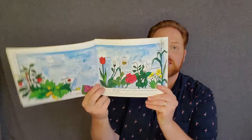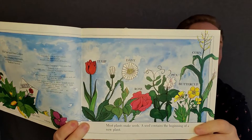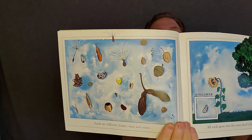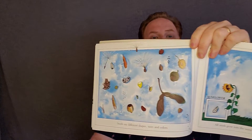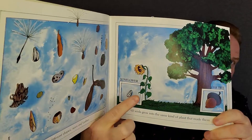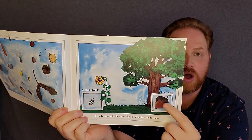Most plants make seeds. A seed contains the beginning of a new plant. All of those different plants in this picture make seeds. Seeds are different shapes, sizes, and colors. Look at all the different colors and sizes and shapes — all of those things are seeds. All seeds grow into the same kind of plant that made them. So if you plant a sunflower seed, you'll get a sunflower. And if you plant an oak tree seed, it will grow into an oak tree.